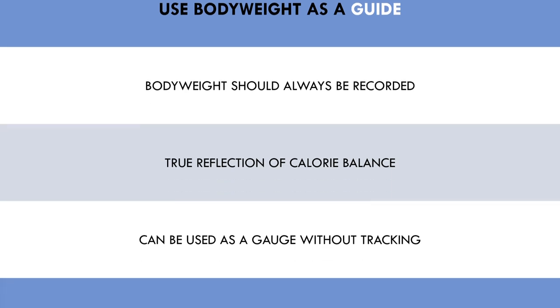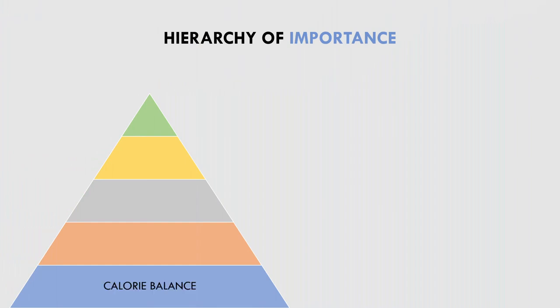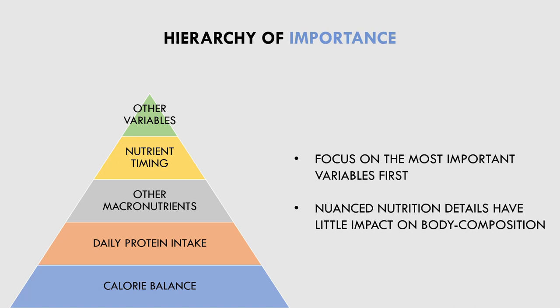The next strategy is to understand that there is a hierarchy of importance for nutrition. The most important factor for trainees aiming to maximise body composition is total calories. The next most important is total protein intake. Then we have total amounts of carbohydrate and fat, followed by nutrient timing, and then all the other little details make very little difference. Trainees should always focus on the more important variables first. So basically, if trainees are hitting their rough calorie requirements, hitting their minimal protein requirements, and the rest of their calories comes from fat and carbohydrates, then they are pretty much doing everything they need.